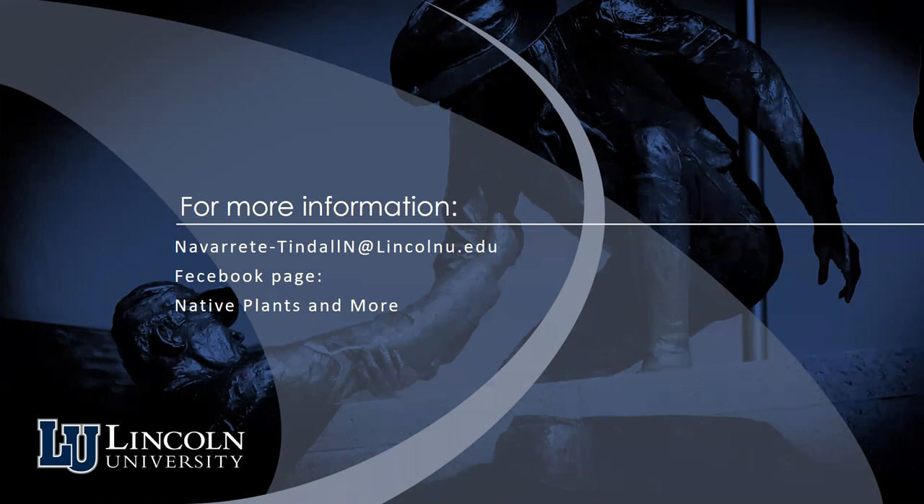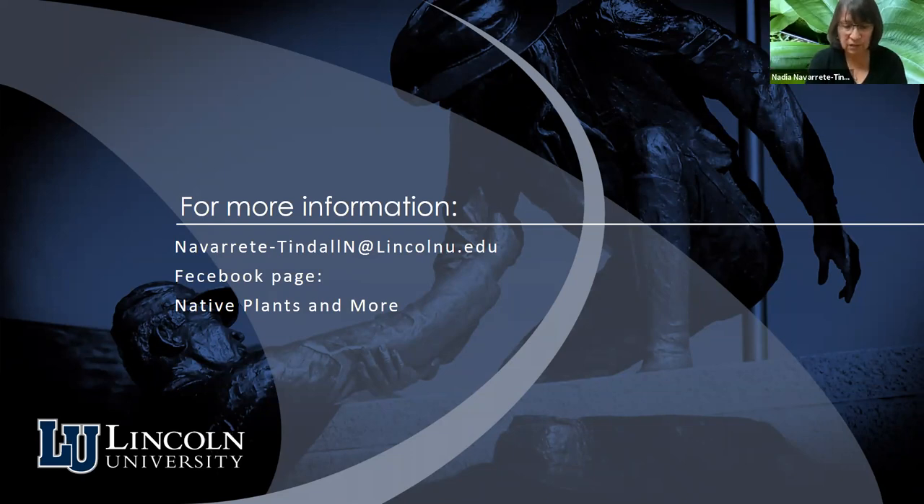A comment notes that ostrich fern cannot be safely eaten raw because raw or undercooked ostrich fern fiddleheads contain thiaminase, an enzyme that breaks down vitamin B1 in your body. So that's something to be aware of. I would recommend getting it cooked after that comment. Thank you.